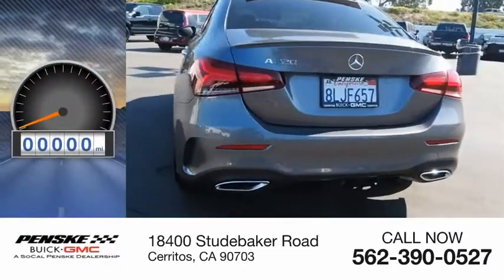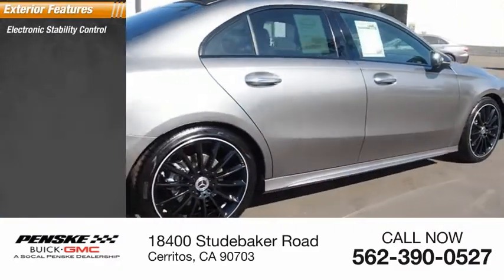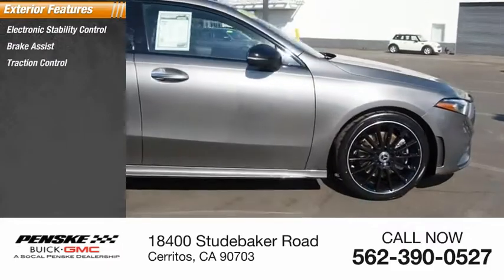This vehicle has less than 15,000 miles. Here are some of this vehicle's great options: electronic stability control, brake assist, traction control.